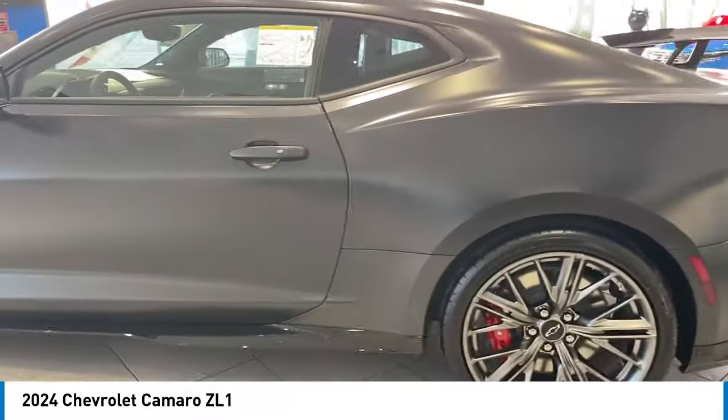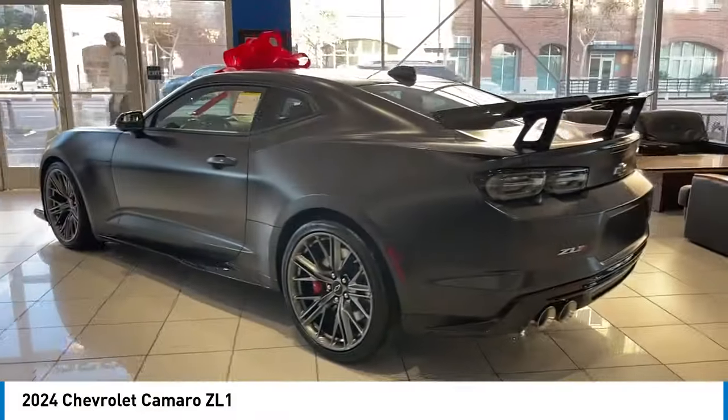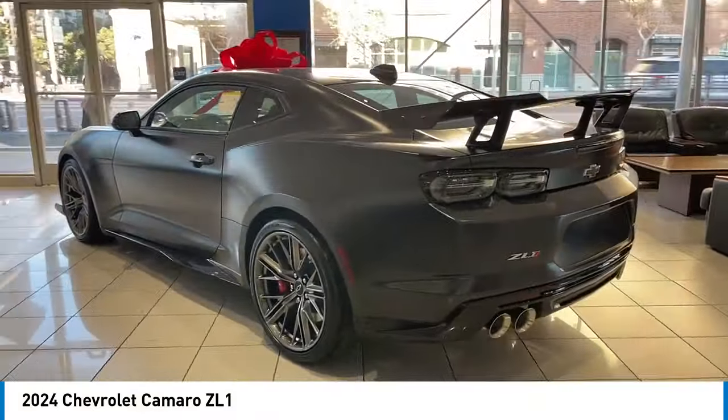Sunroof, aluminum wheels, rear spoiler, heated side mirrors, traction control, daytime running lights, remote keyless entry, remote trunk release, mirror memory, security system.